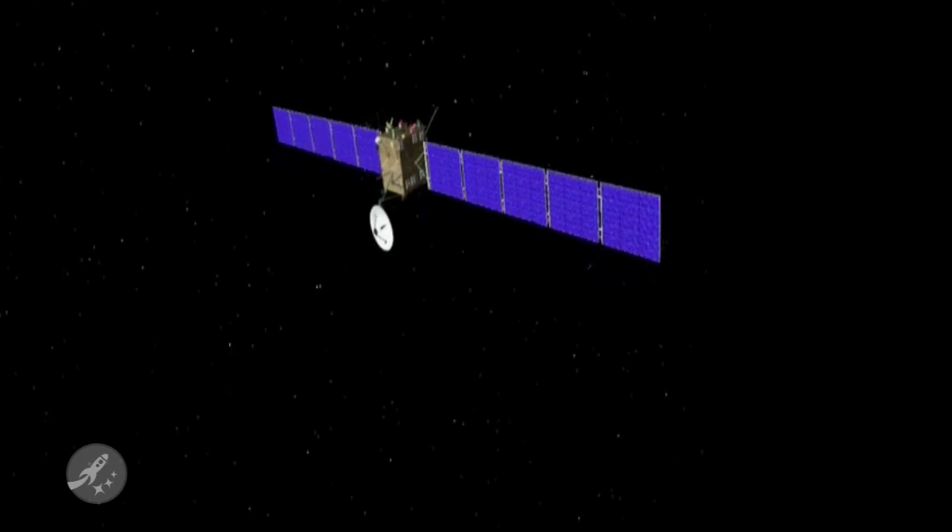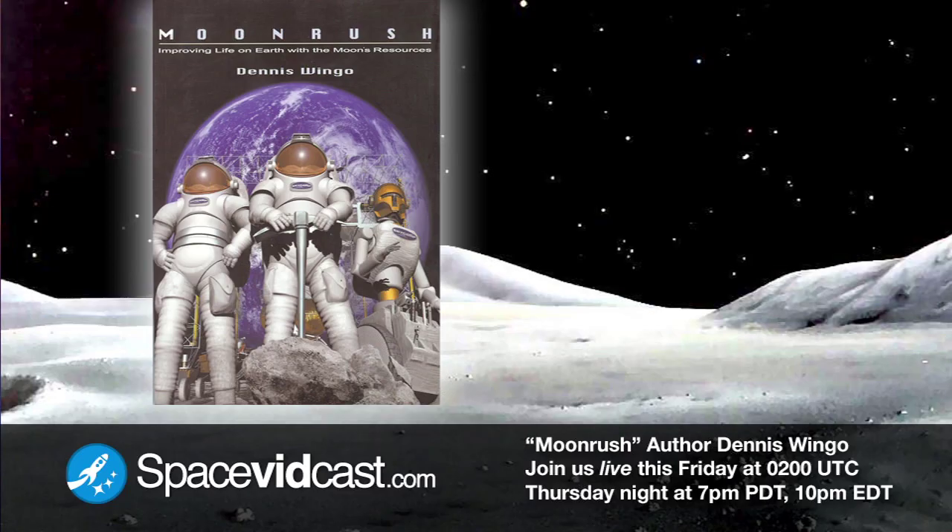Space Geeks, our show doesn't end here. Remember to subscribe to us on iTunes and help make Space Vidcast the number one space-related podcast in the iTunes podcast directory. Leave your comments and let us know what you think. And don't forget to check out our live show this Friday at 0200 hours Universal Time, where we'll have guest Dennis Wingo, the author of Moon Rush, joining us. We'll be talking about the moon and how it can be utilized to better life here on Earth.